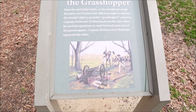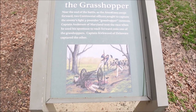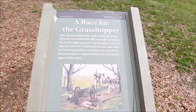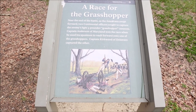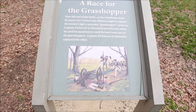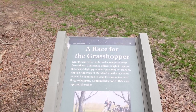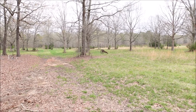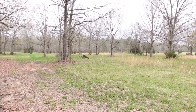Near the end of the battle, as the Americans swept forward, two Continental officers sought to capture the enemy's light three-pounder grasshopper cannons. Captain Anderson of Maryland won the race when he used his spontoon to vault forward onto one of the grasshoppers. Captain Kirkwood of Delaware captured the other. That's where the metal cut-out of the cannon — the grasshopper cannon — is right over there. That's where it was.